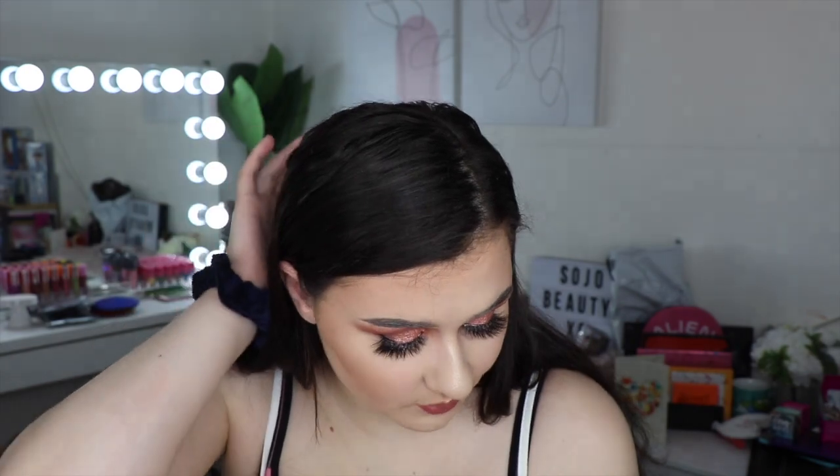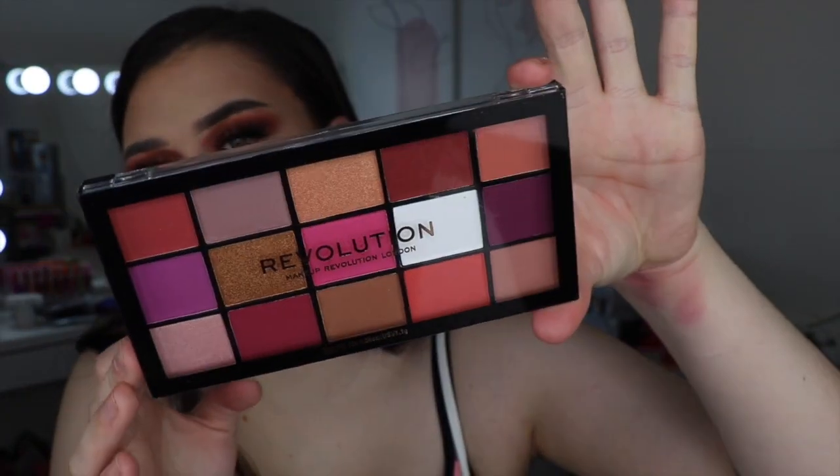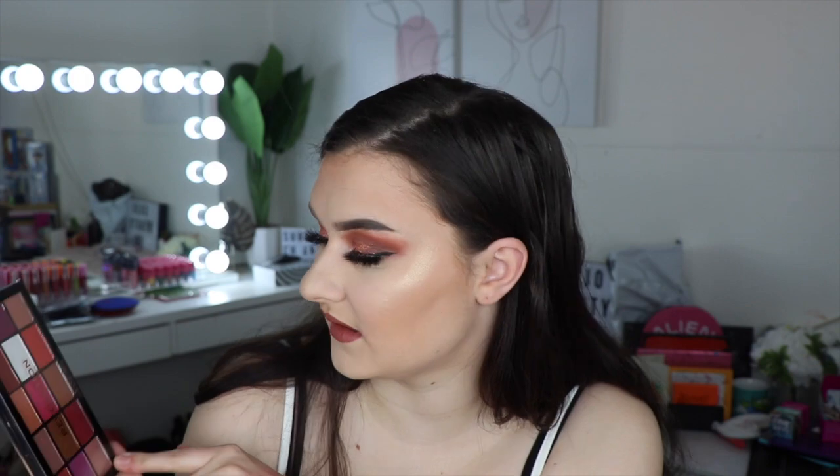Makeup Revolution also have their Reloaded Palettes which are so cheap — normally $8, but I got mine for $6.40 on sale. I picked this one called Red Alert and I think it's absolutely stunning. It's another great stocking stuffer because you don't have to know what shade anyone wears. There are some neutrals, golds, pinks, reds, and purples. They also have lots of other options if you don't like this one — they're all $8 and make such an awesome stocking stuffer.